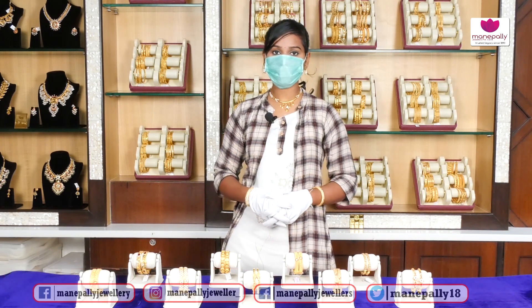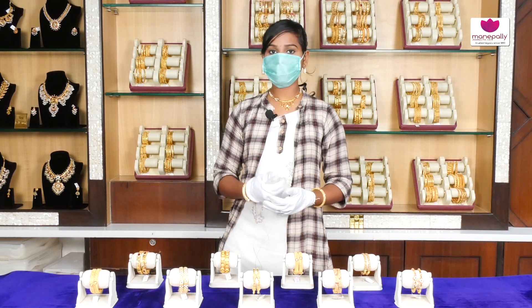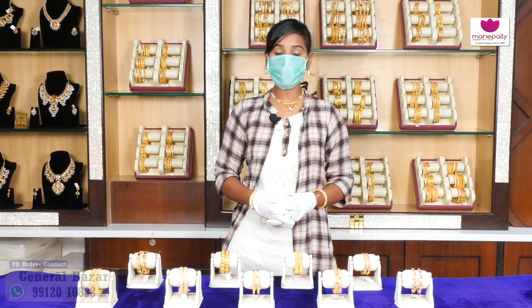Now I will show our Bridal Collection — beautiful bangles for regular wear, wedding collections, and office wear. I will show the latest collection available at Manapalli Jewelers, including our designs and craftsmanship.